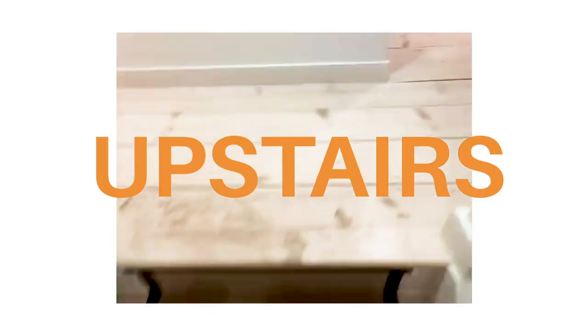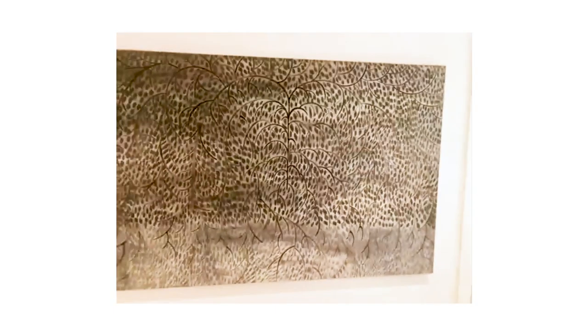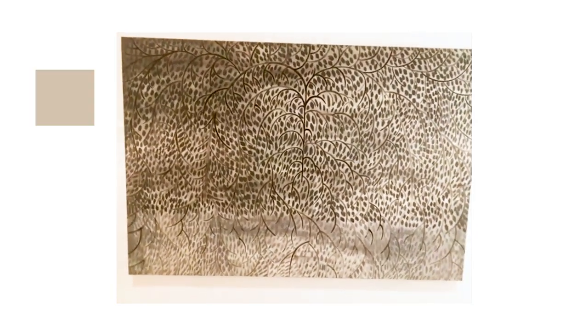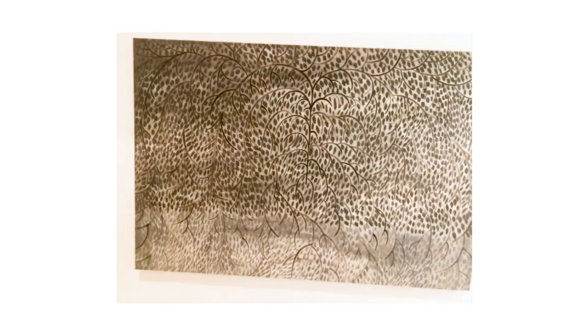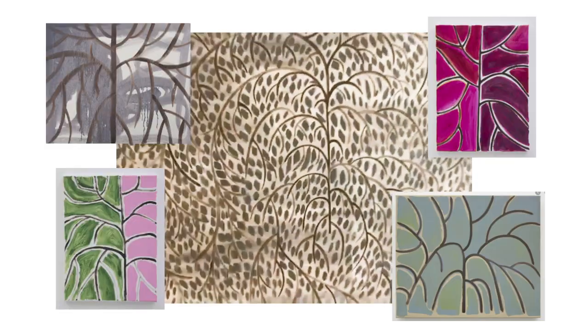We're going upstairs to my bedroom. I want to show you this picture which I really love — it's a very large painting by someone called Benjamin Butler. I love his work very much. I love the color of this; it's sort of really mysterious and gray and kind of warm. I also love this pattern and this tree of life thing going on. He did a series of this.